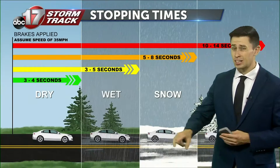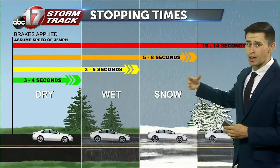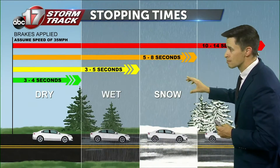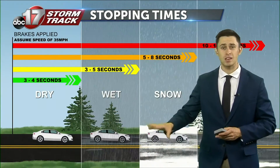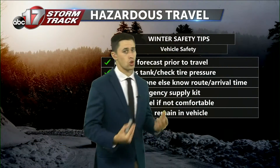Now, when talking about stopping distances, there are different surfaces and different roads, but typically at 35 miles per hour, it's going to take about five to eight seconds for your stop time in snow, which is almost doubling what it would be like during a dry condition scenario. So giving yourself that extra time and those slower speeds is going to help keep you safe and avoid any other cars or hazards on the roadways.